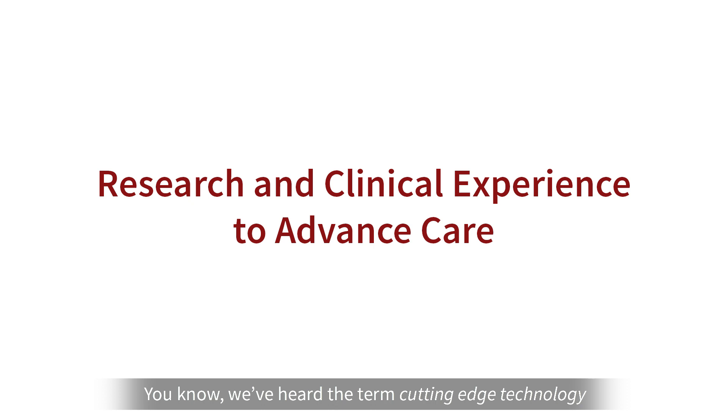Well, we're glad you're here. You know, we've heard the term cutting-edge technology used so many times — the latest and greatest when it comes to research and also treatment. But what sets Stanford apart from other institutions?